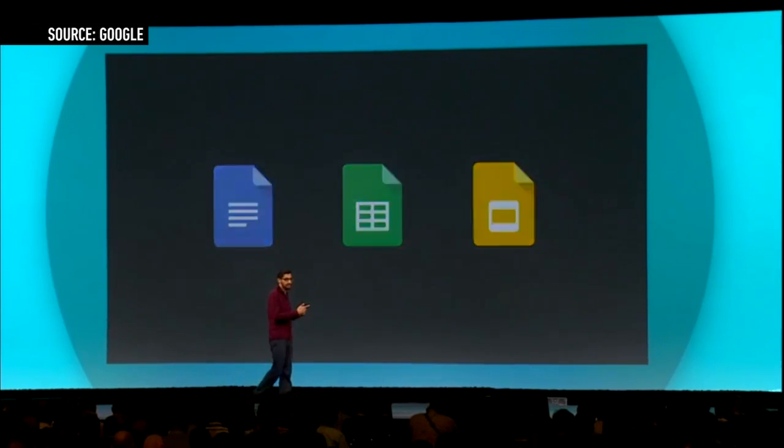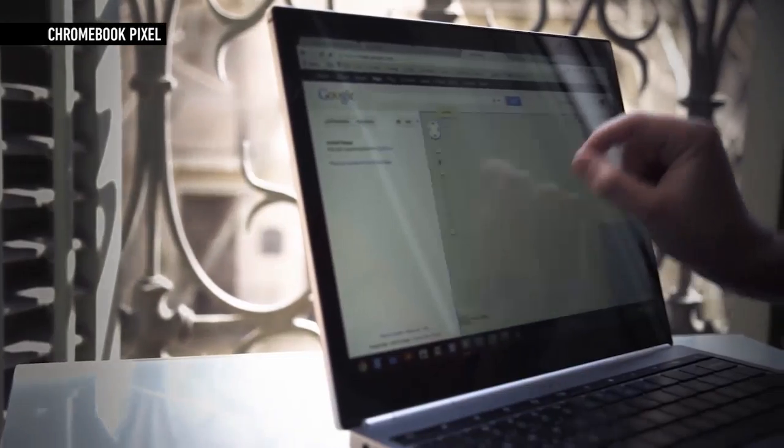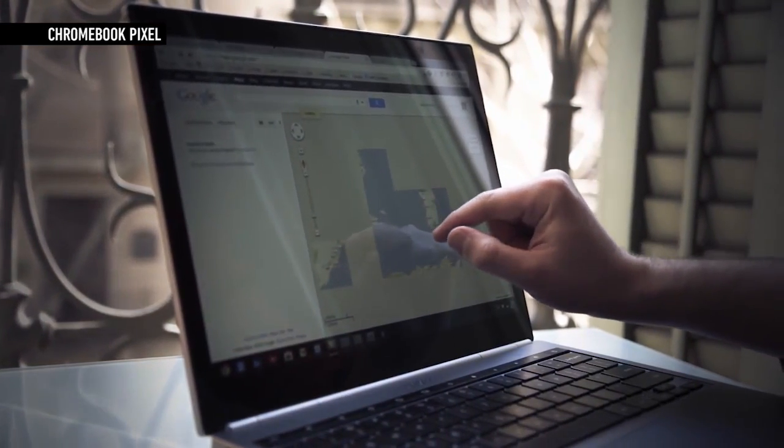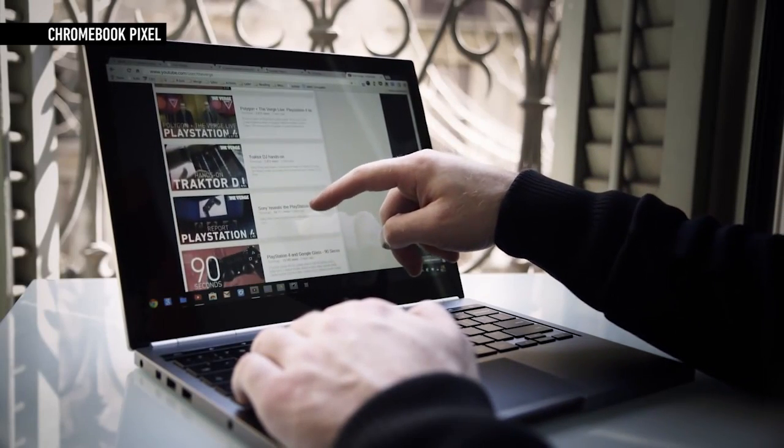There's still no word when the feature will arrive and Chrome OS still has some major hurdles to face. Mainly, these apps were designed for touchscreens and most Chromebooks don't have them. Chrome has been working with touchscreens since the Chromebook Pixel was released last February, but for the most part the experience has been unnecessarily tedious.